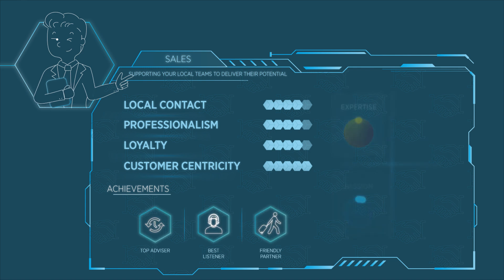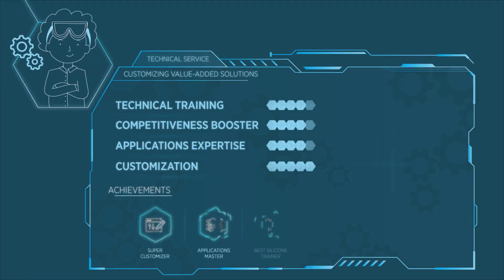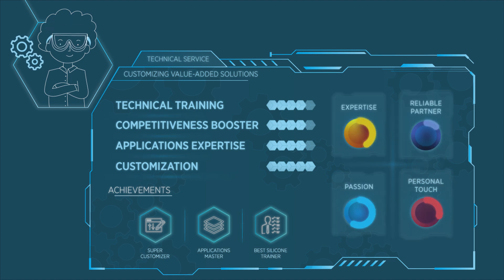Always the first to listen and always there when you need it for local support or advice. It's backed up by the tech service — it's the one that makes things happen, looking for technical solutions tailored to the customer's needs, whatever the field.